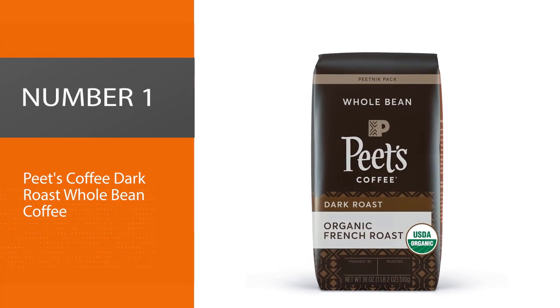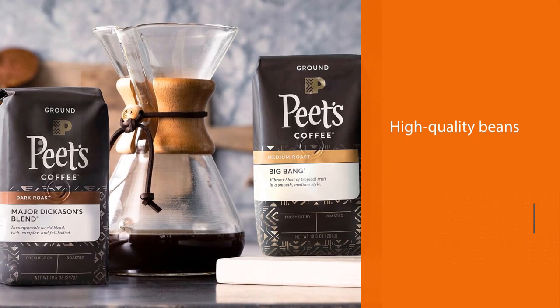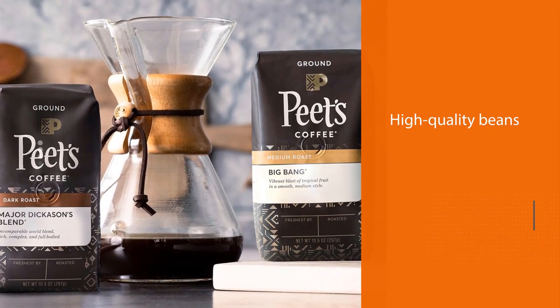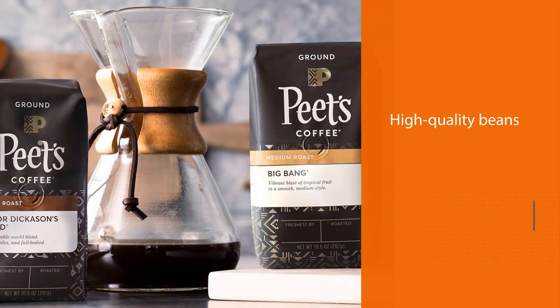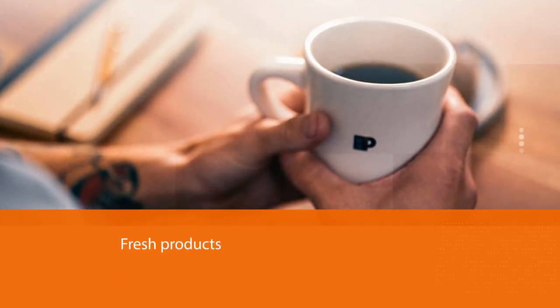Number one, most popular: Pete's Coffee Dark Roast Whole Bean Coffee. This company is committed to its farmers, high quality beans, and fresh products, and it really shows in the brew. From the first sip of the coffee you can taste the dedication of the staff that makes this wonderful java possible.